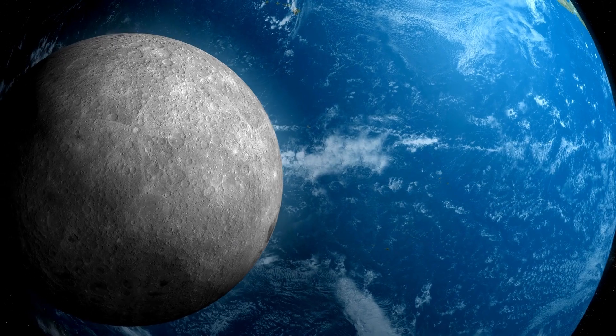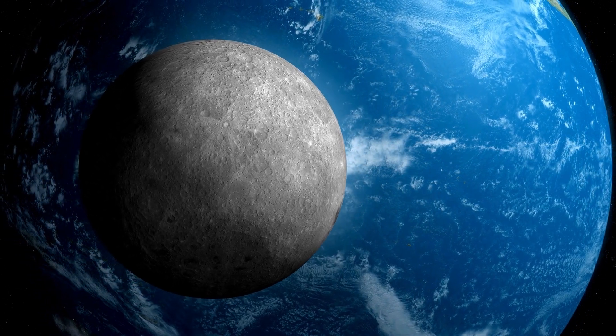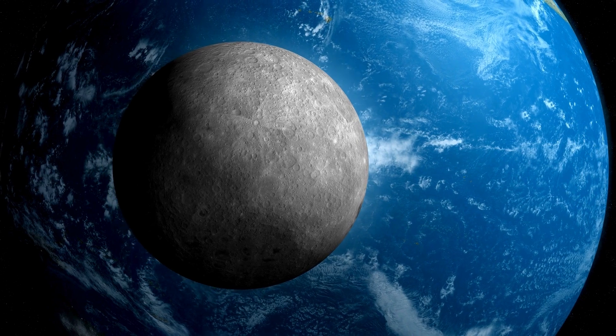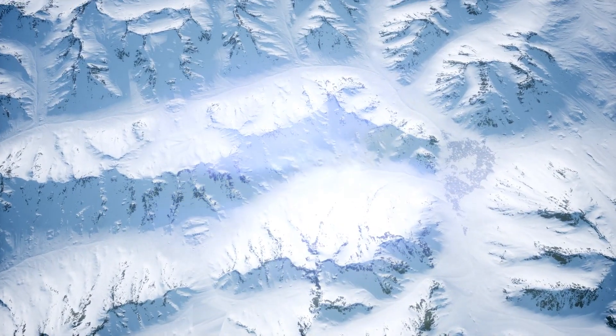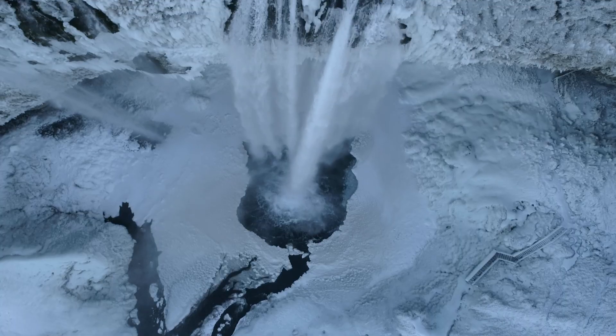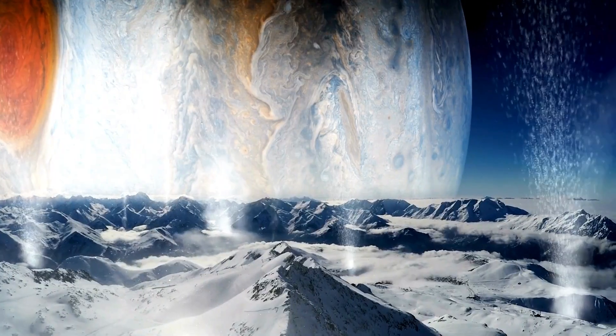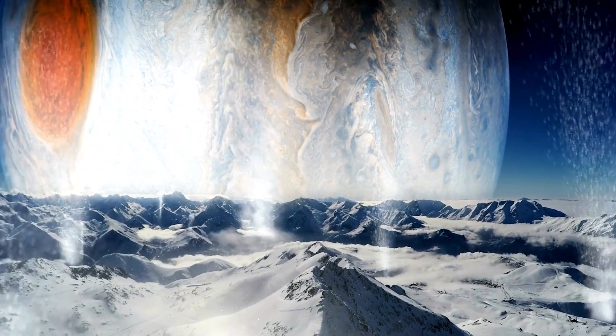In recent years, we have learned that cryovolcanic activity is closely linked to the presence of an ocean hidden beneath the icy surface of the celestial body on which it occurs. Cryovolcanic activity on an icy moon is believed to be fueled by tidal forces generated by the gravitational attraction of its parent planet. These forces deform the icy crust, generating heat and creating fractures and fissures through which water from the subsurface ocean can reach the surface and lead to explosive ice eruptions.